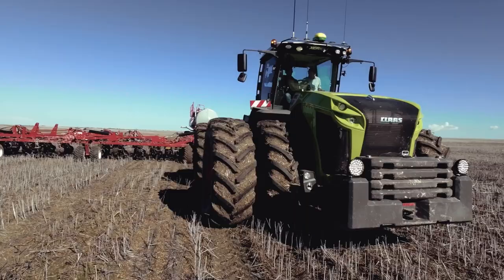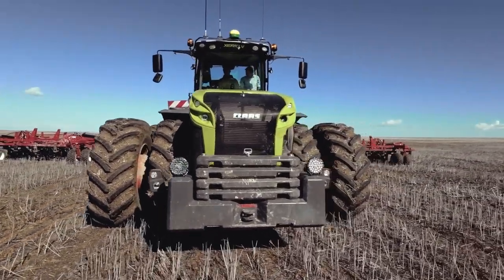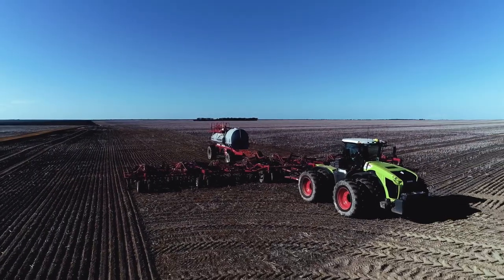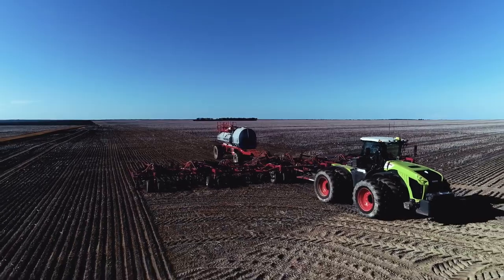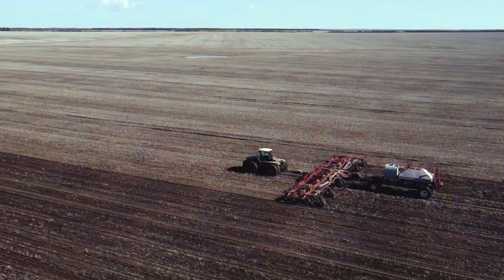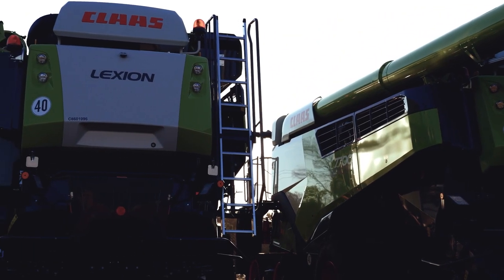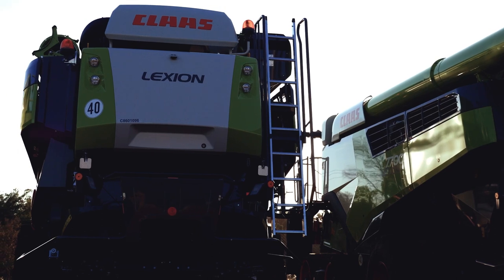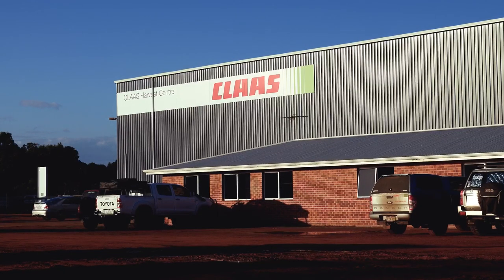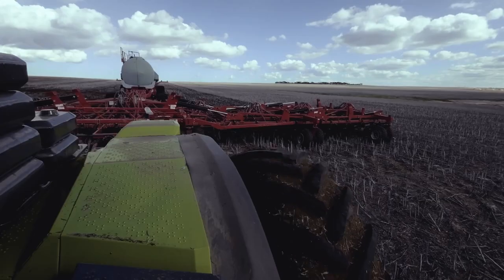Esperance farmer Ali Carter is so impressed by the performance of his CLAAS Xerion 5000 Advanced Series Tractor that he's bought two. Ali and Robin Carter crop about 4,000 hectares of wheat and canola at several locations around Drover's Run in the East Munglinup District. Impressed with the performance of his two CLAAS Lexion 8000 combine harvesters, Ali accepted an invitation from CLAAS Harvest Centre Esperance to test drive the new Xerion 5000 Advanced Series Tractor.